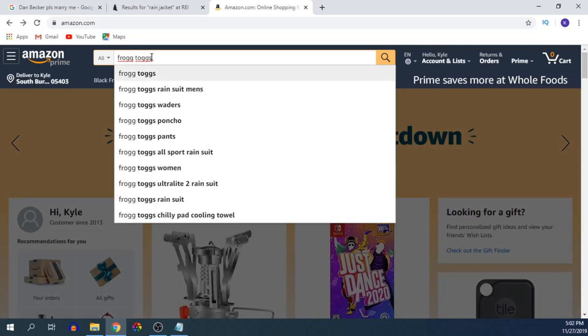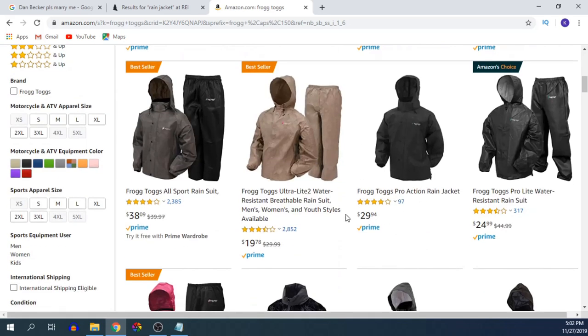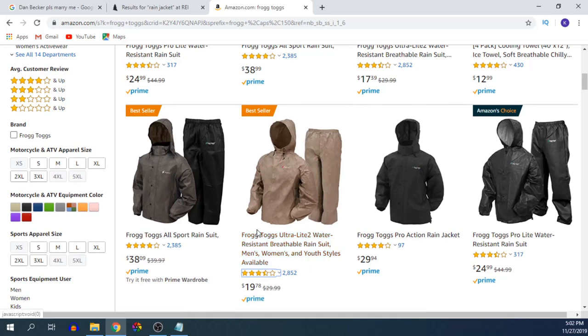There's absolutely no reason to pay that much for a rain jacket. What I'm going to show you is called the Frogtogs Rain Jacket — it's the Ultralight 2. Look at that, not even $18 on Amazon with Prime, so shipping is free. We've got a couple other variations, all under $30. The Ultralight 2 is the most common one — that's the one I used on the Appalachian Trail — under $20.